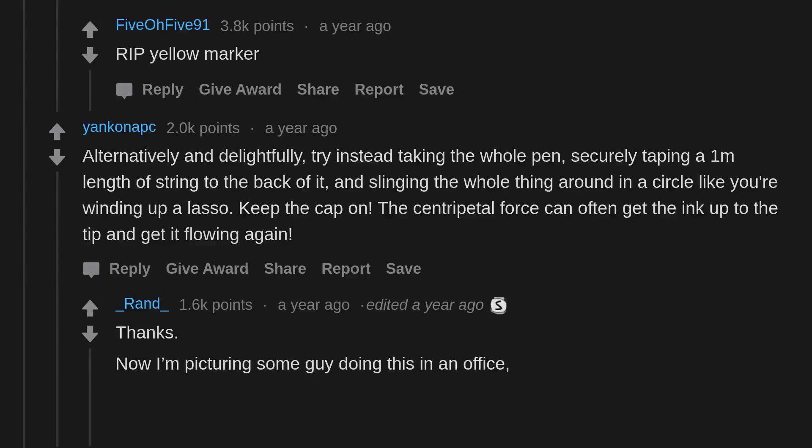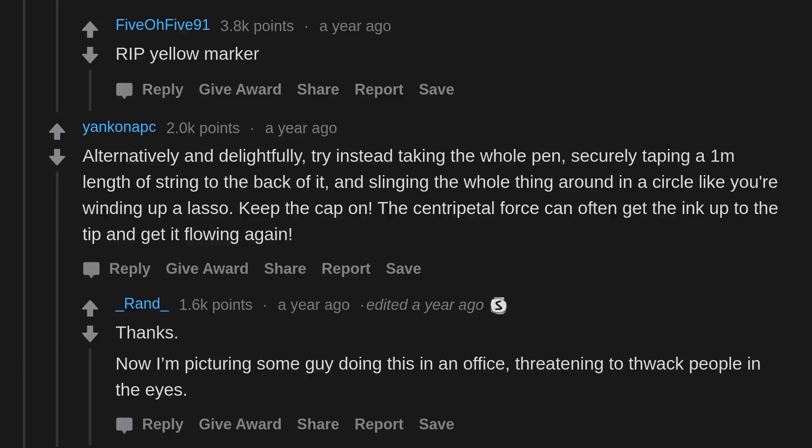Now I'm picturing some guy doing this in an office, threatening to thwack people in the eyes.